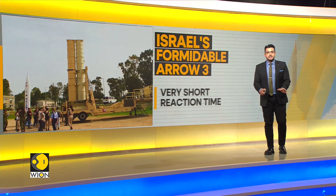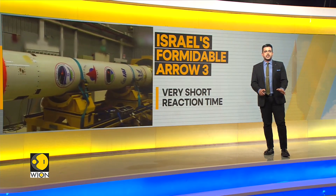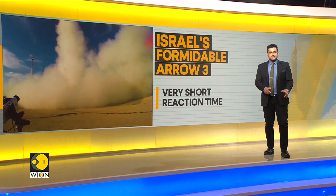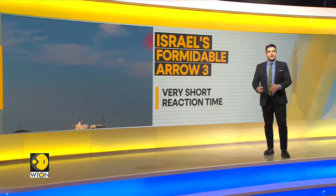The Arrow 3's boosters and kill vehicle employ thrust vector control for maneuvering. According to the Center for Strategic and International Studies, the interceptor also includes a deployable rare flare for added aerodynamic stability.